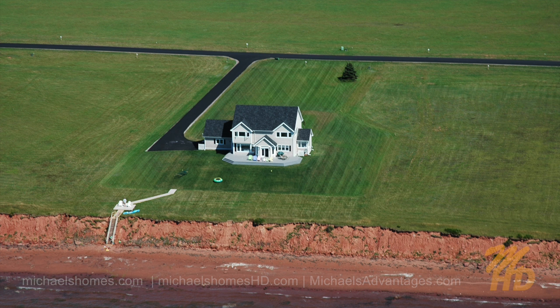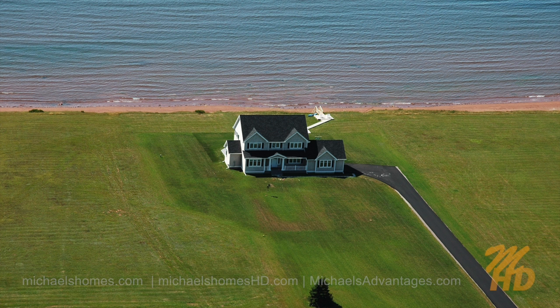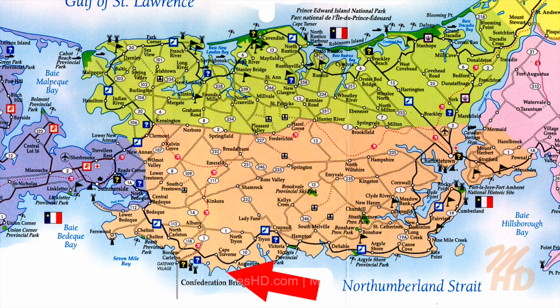Today, we're looking at a house that's about eight years new, six bedrooms, almost 5,000 square feet. Sunset Dune, which is in Cape Traverse, Prince Edward Island, Canada. Let's go take a look.